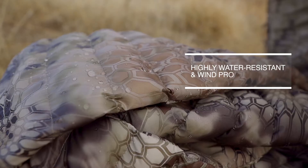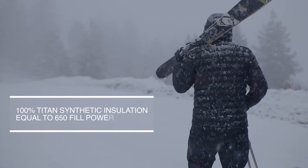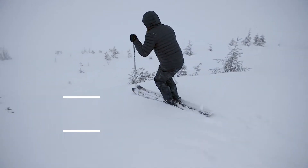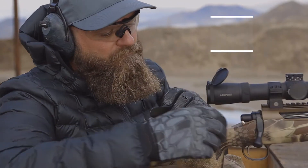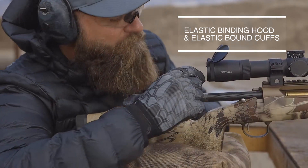Warm, windproof and water resistant, the Lycos uses incredibly lightweight and highly compressible Titan insulation technology designed to retain warmth even when wet. Both jacket and vest are designed to perform like down insulation, but with all the benefits of synthetic.